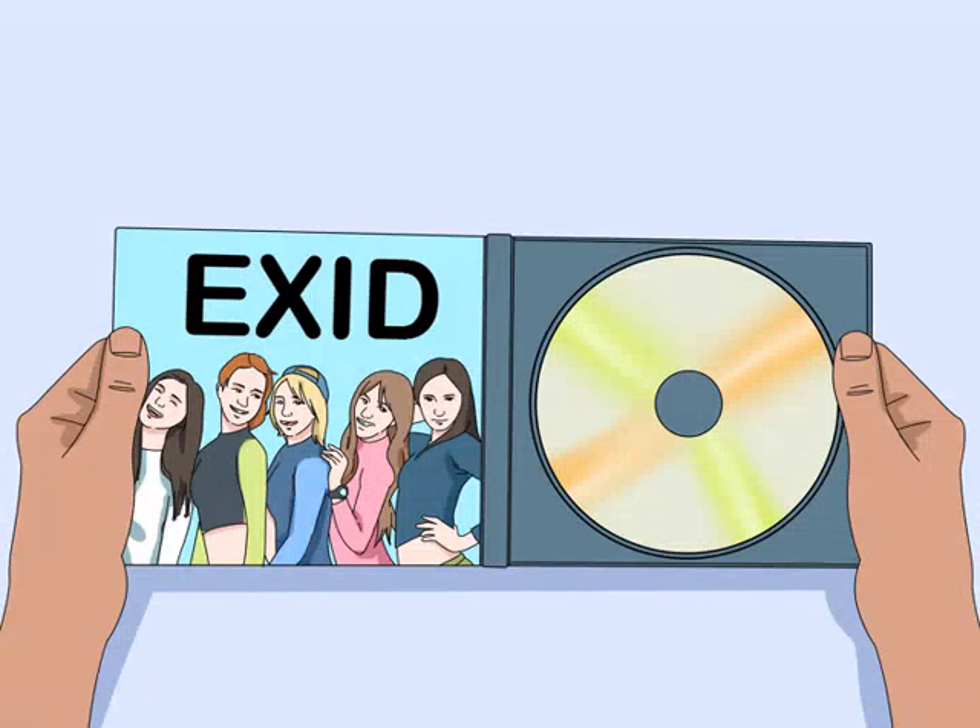How to dance K-pop. Whether you're a dancer looking for a challenge or a fan taking your K-pop love to the next level, K-pop dances are a blast to learn. With determination and lots of practice, you'll be nailing the moves of your favorite song just like a real K-pop idol.